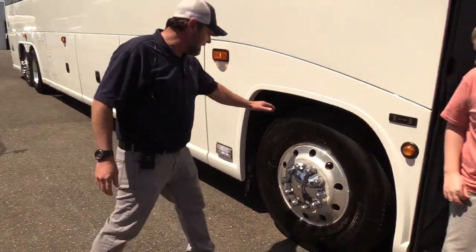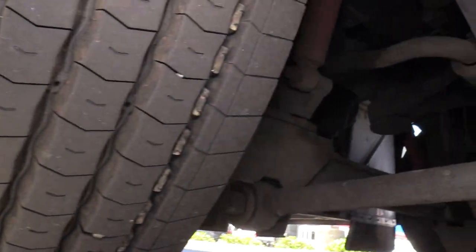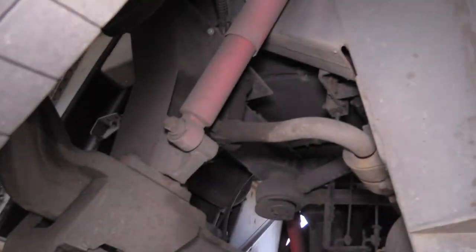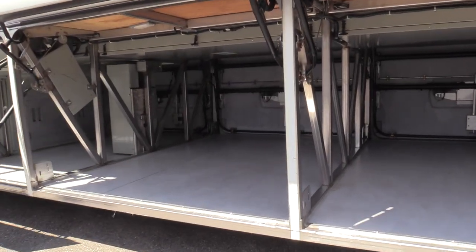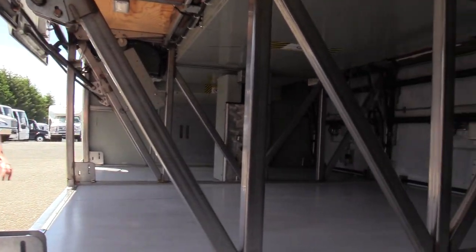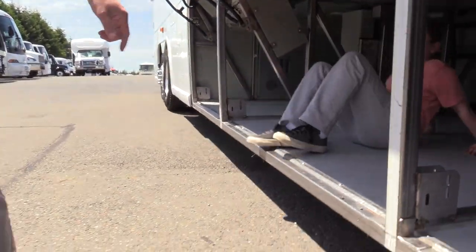Check out the tire tread — Michelins, those things are pretty near 85 to 90 percent tread. Let's open up the luggage compartments — under-floor storage, pass-through under-floor storage. Look at that, give them a look in there. Also I want you all to notice the rub rails down here — these have not been curb-shotted or pushed in at all, looking really good.